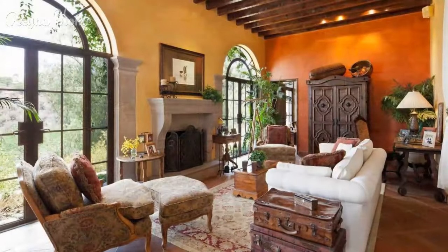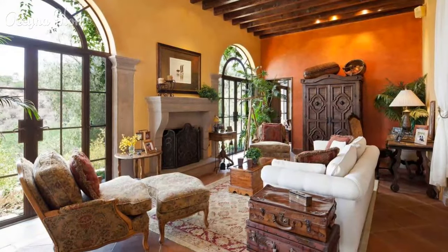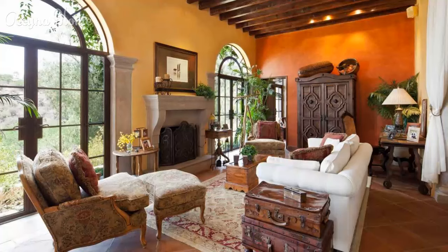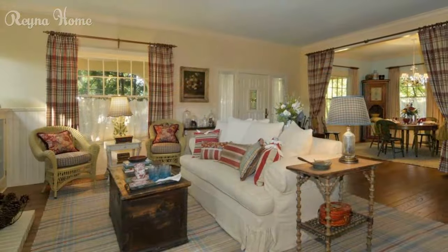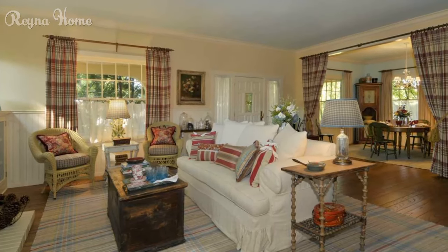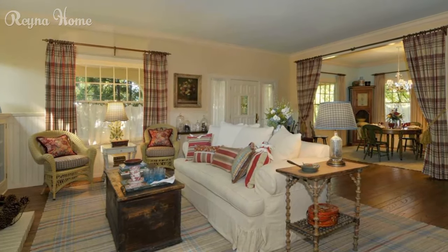In this video, we'll embark on a journey through the world of Spanish living room ideas, exploring their distinctive features, design principles, and how you can infuse your living space with the timeless elegance that characterizes this beloved aesthetic.